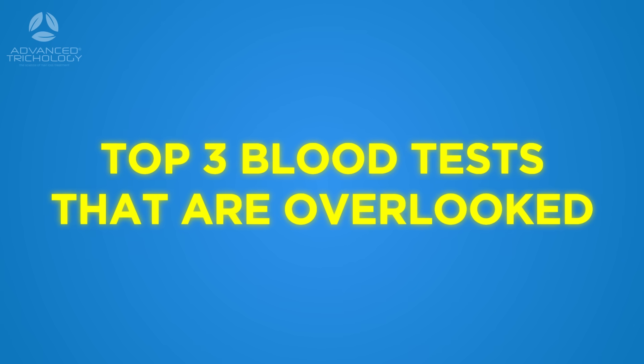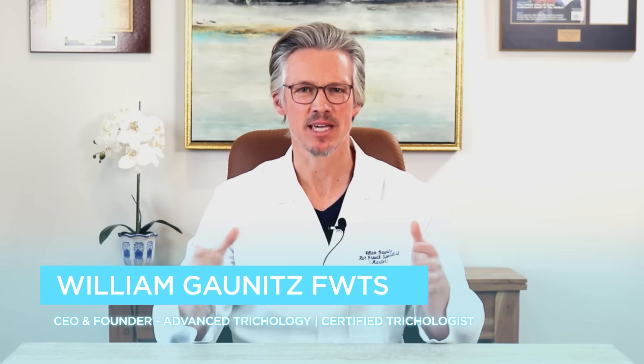Top three blood tests that are overlooked when it comes to hair loss — watch to the end and I will tell you exactly what ranges they should be in. Hi, my name is William Gonnets, I am the CEO and founder of Evolution Hair Loss Institute and Advanced Trichology Products.